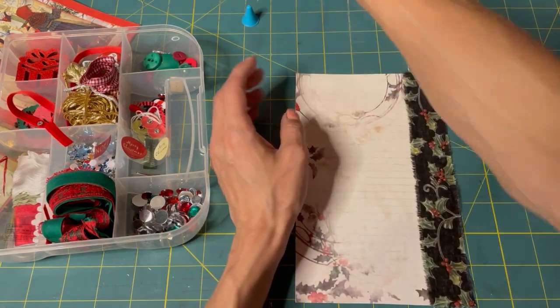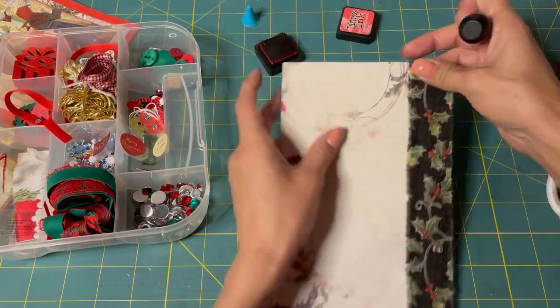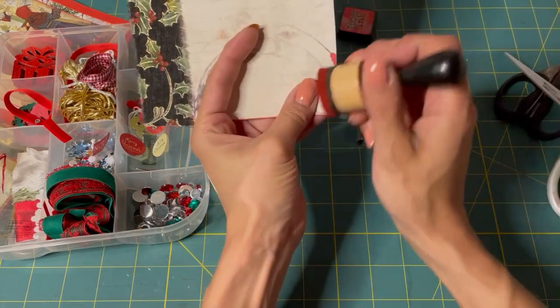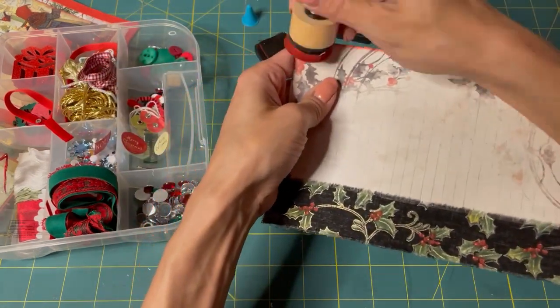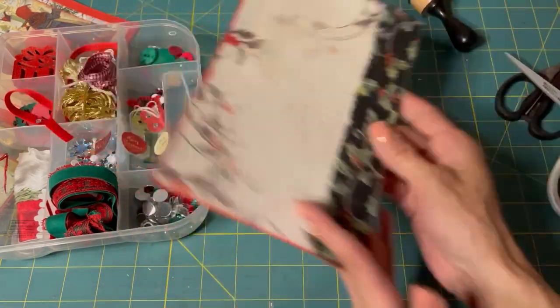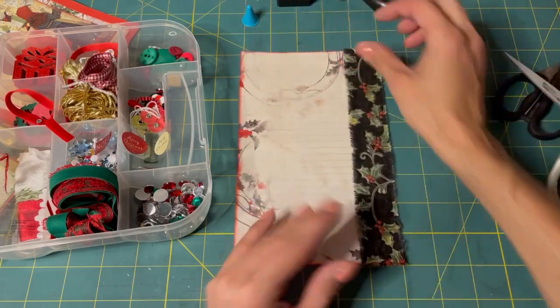So there we go — there's that. I think it definitely needs inked. Let's do some red ink, some festive berries. Doesn't that look nice? I think so. What else should we put on it?